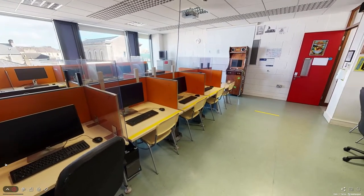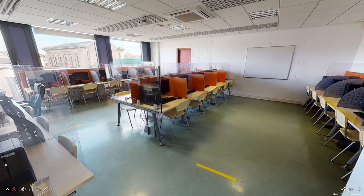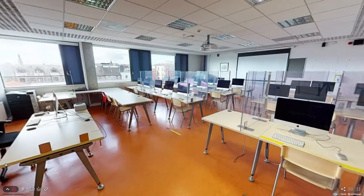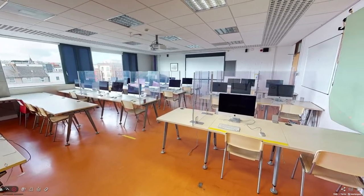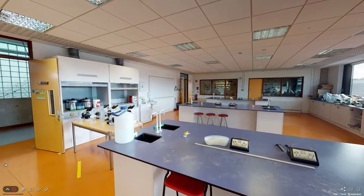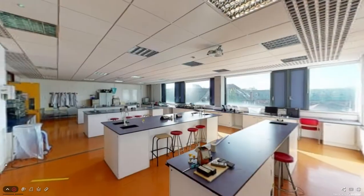Computer game design and networks. An Apple certified training centre and an Apple regional training centre for teachers and education staff.